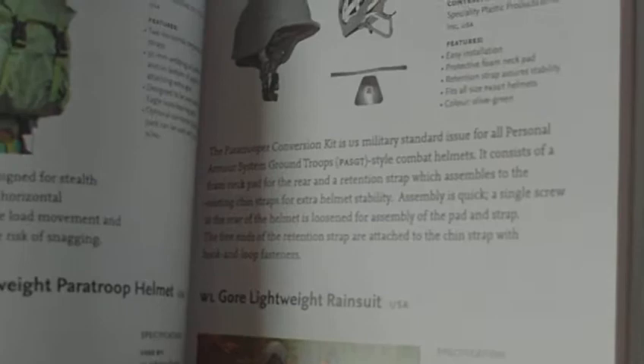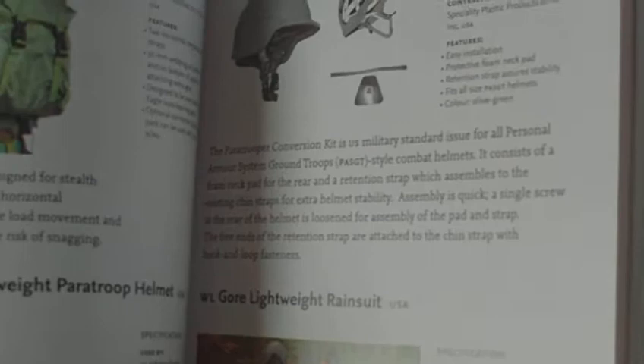Socks. Paratrooper conversion for combat helmet. Halo gear. Boots. Vests. Rainsuits. Parachutes. Bergens. Rucksacks. Gloves. DPM gear. Really is a minefield of information if you're interested in the modern Special Forces. That's quite a good book to add to your collection.